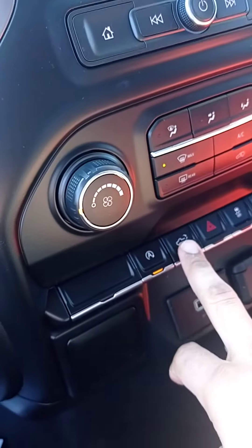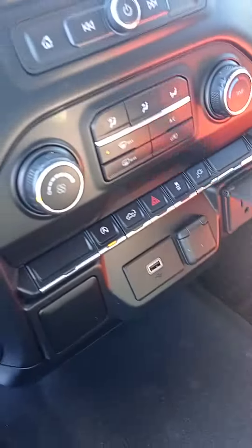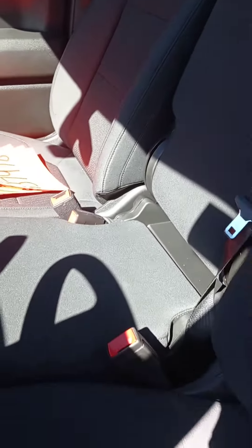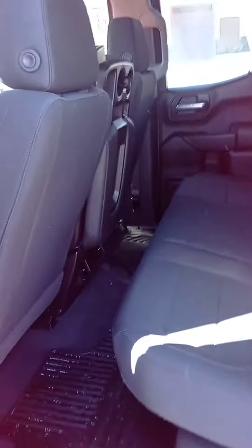Right here you have the button to open the tailgate and traction control off. You got an energy outlet right here. You have OnStar and SiriusXM radio as well. You have the third seat, so you can have a third person in front. It's a double cab — you can fold this up. You got all the tools right there, the jack with the spare tire.